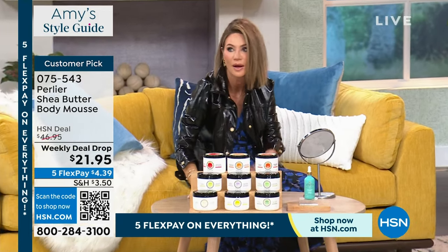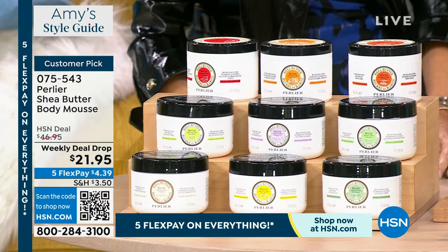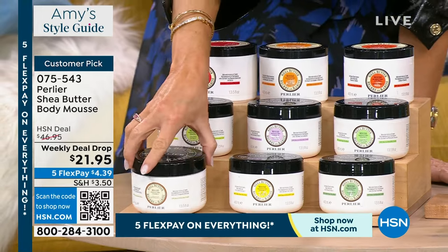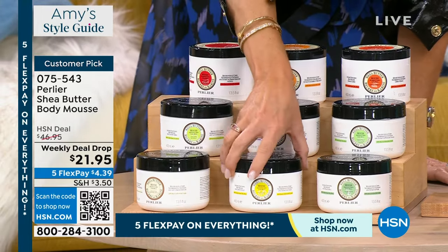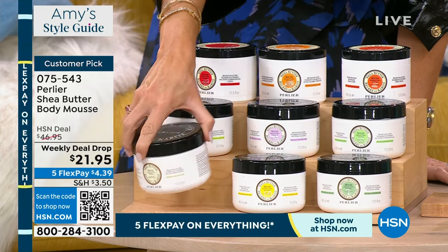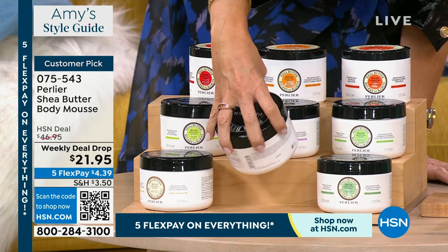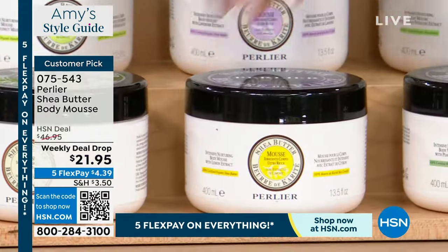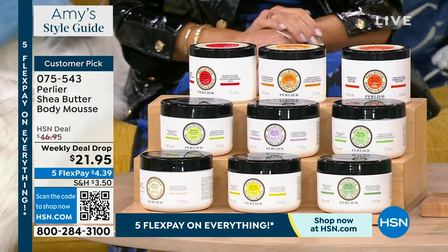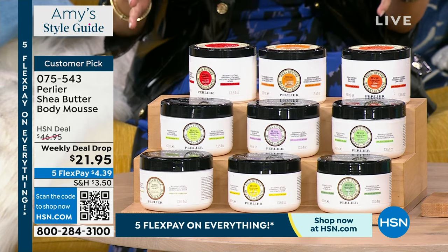Here are the fragrances we have available for everyone. This is our sweet almond — right over here. We'll bring Skip in because they're all written backwards for me. Skip Borghese brings to us Italian Bath and Body, all made in Italy. So Skip, welcome in.